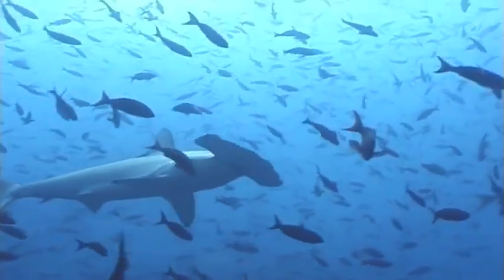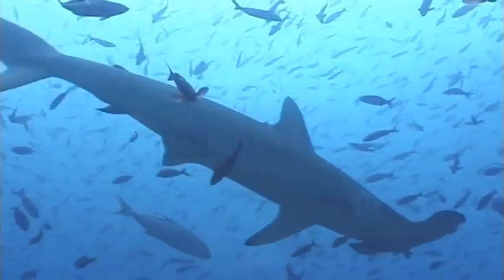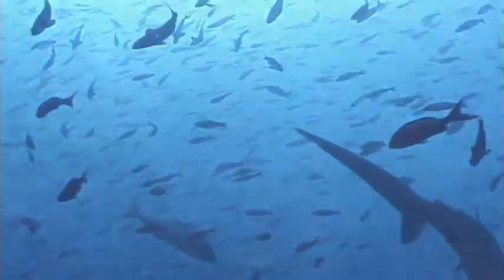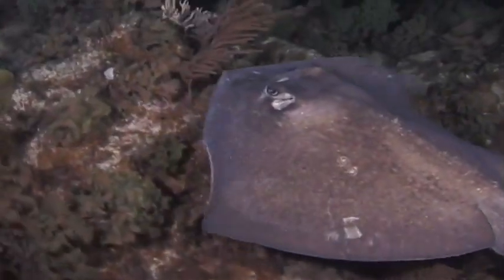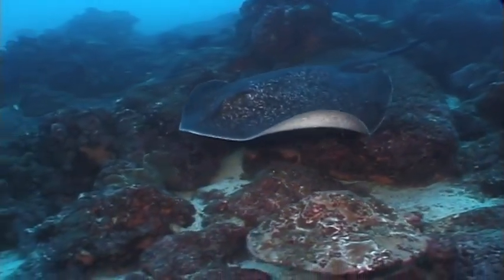Sharks don't have hard bones like fish. Their bones are much softer — they are made out of cartilage. Other animals that belong in this family are rays, and they are made of cartilage too.